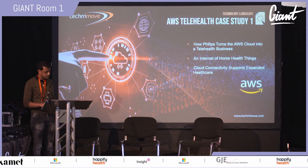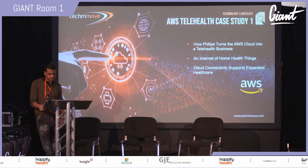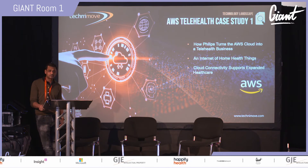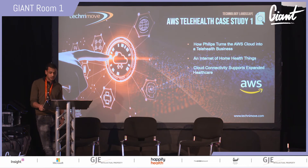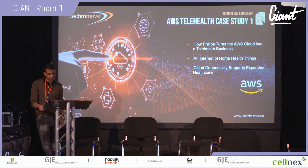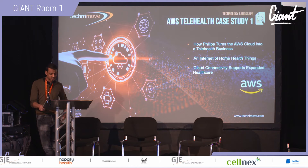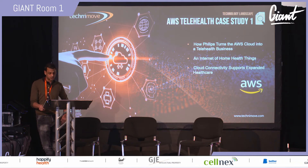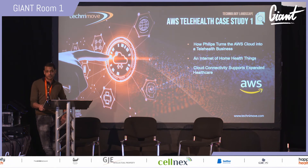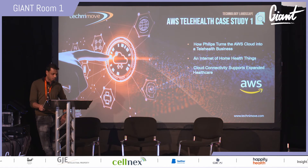On AWS: a 2013 pilot program sponsored by Philips found that telehealth systems could reduce hospitalizations by 45%, cut acute and long-term care costs by 32%, and reduce overall care costs by 27%. Philips made a strategic decision to help their customers serve patients not just in traditional clinical settings, but along a continuum that also supports healthy living, aging in place, and more effective home care.